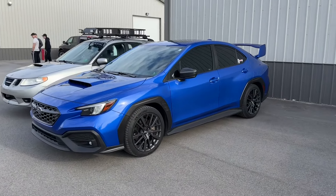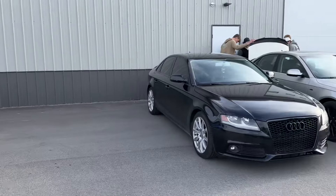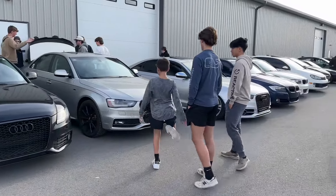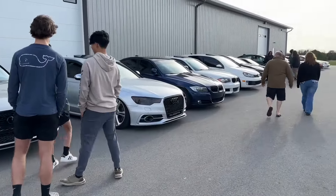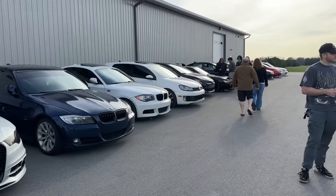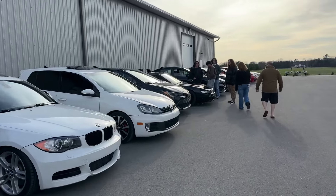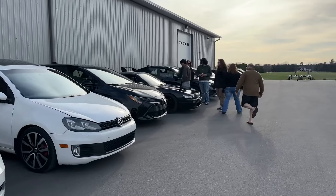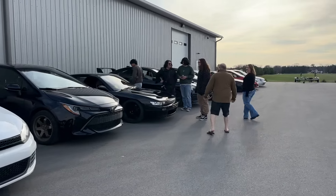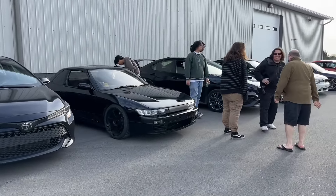Still not sure if I'm sold on the whole fender flares on a car idea or not. Subaru's trying. A lot of German stuff here - Beamers and whatnot. Somebody snuck in with a little older right-hand drive, like an S14 stock car. Pretty cool.